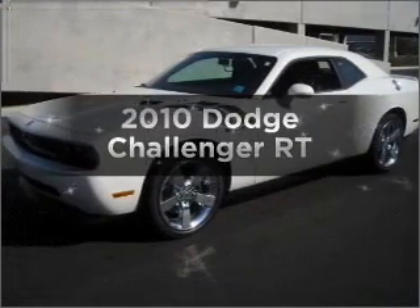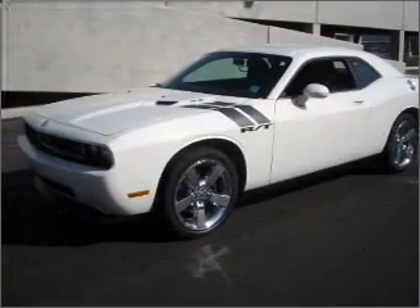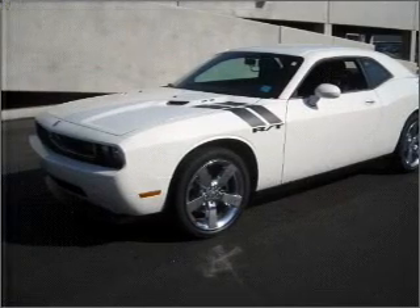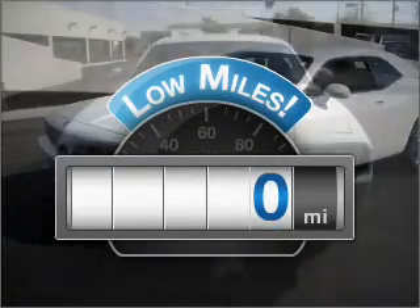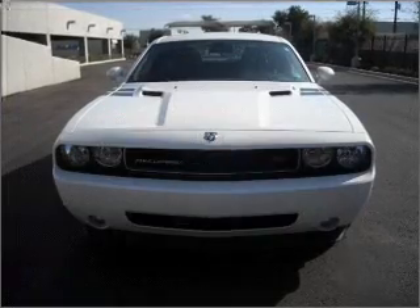Presenting the 2010 Dodge Challenger. If you're looking for an automobile with great attributes, look no further. Why worry about high mileage? Choosing a ride with lower mileage is the right choice for your busy life.